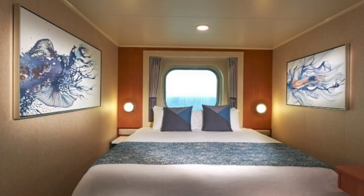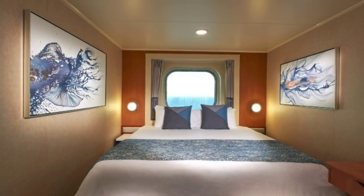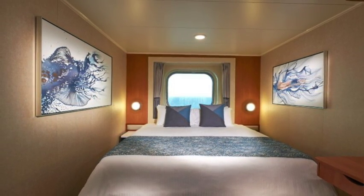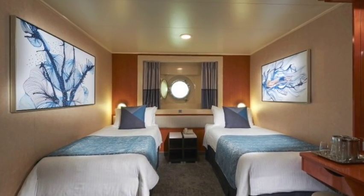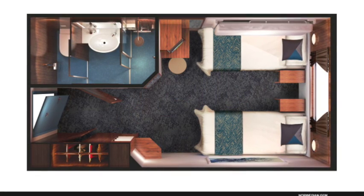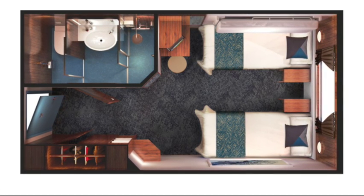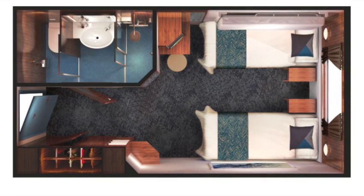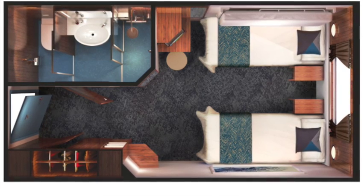The ocean view staterooms are a more economical option that still gives you a sea view. They range from 131 to 183 square feet and feature either a picture window or a porthole. The ocean view rooms have the standard bathroom with a shower, sink, and toilet, and a closet when you first come in the door. From the schematic view you can see that the beds can be separated or converted to a queen. It's a small seating area, and while there's no balcony, you do have a view outside and you can save a little bit of money.